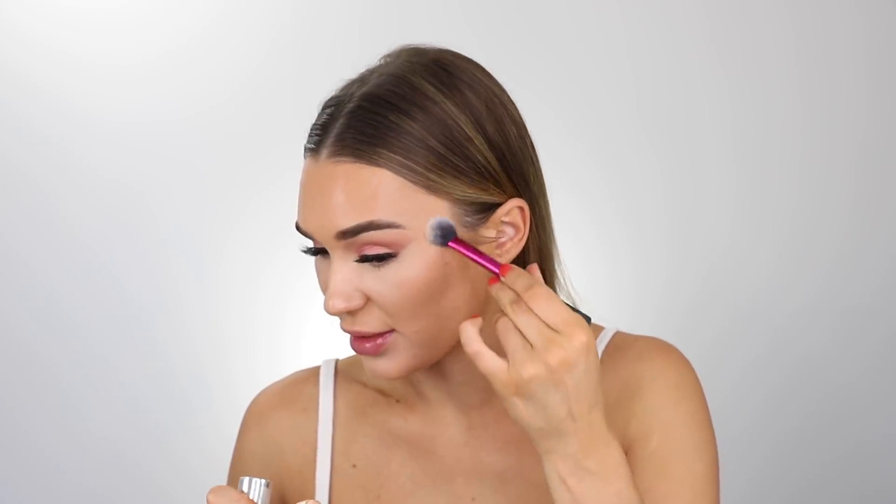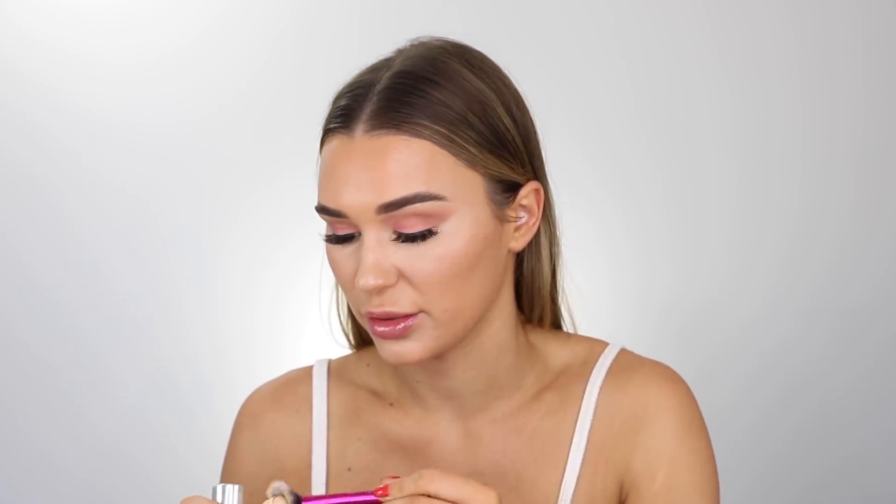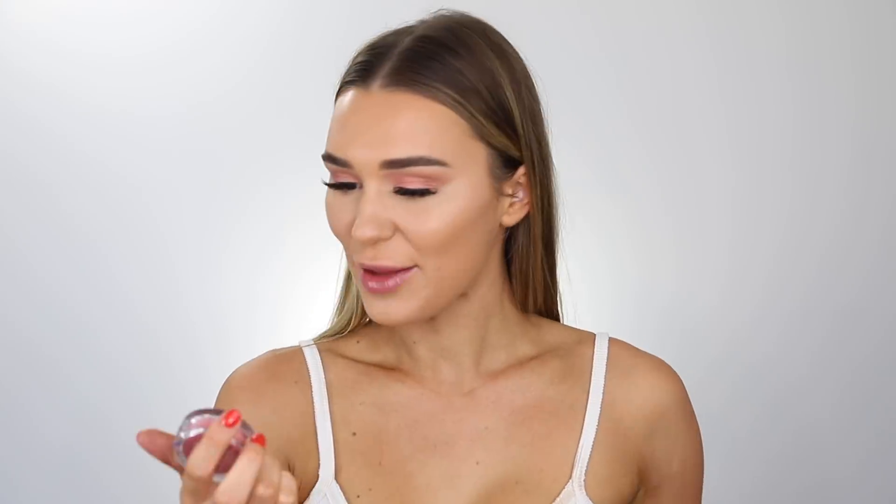This one's so pretty. It reflects the light so beautifully, especially when you're out in the sun. Now I'm going to go in with blush. This one is such a beautiful shade — this is the Clinique Cheek Pop Blush Pop in shade zero one Ginger Pop.